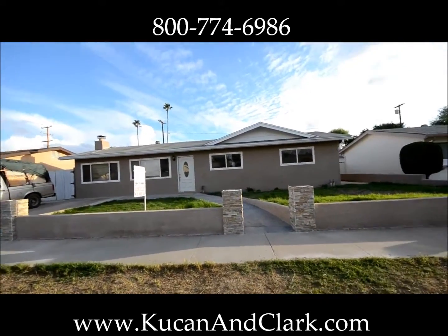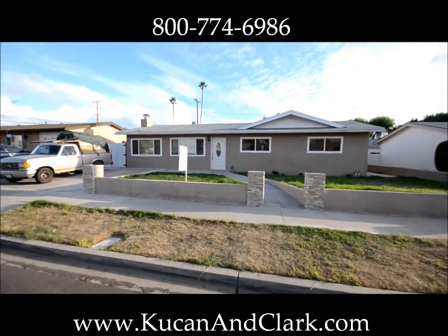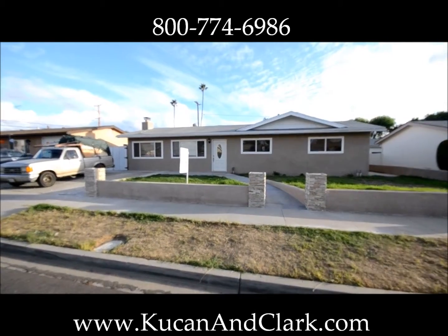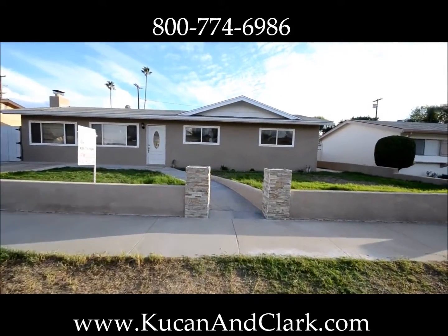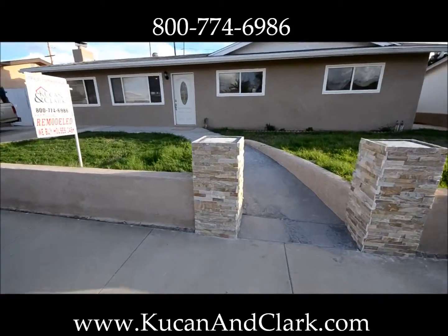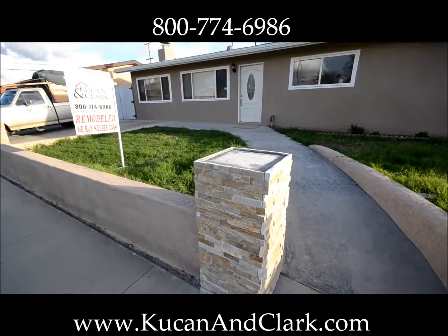This is 1281 Sherry Way, and if you remember this property, this is the property that started out as gray and white. We ended up turning it into a little more favorable colors, being a little more brown. We ended up putting some stone here, and this looks really nice as far as curb appeal goes.